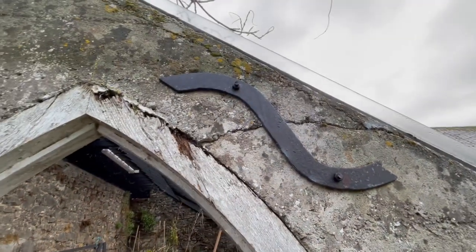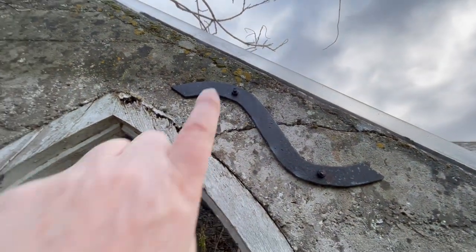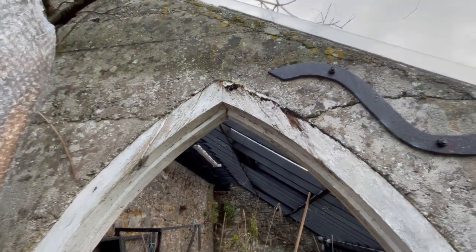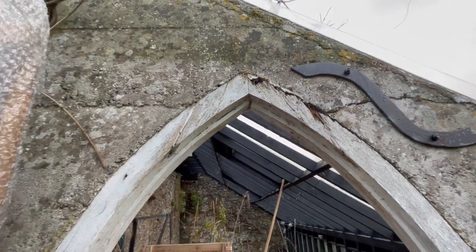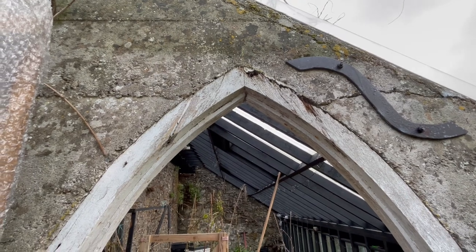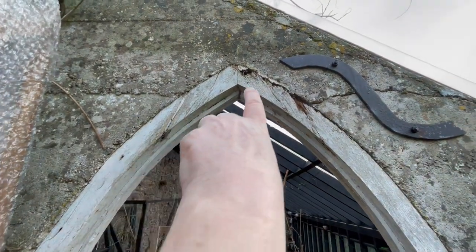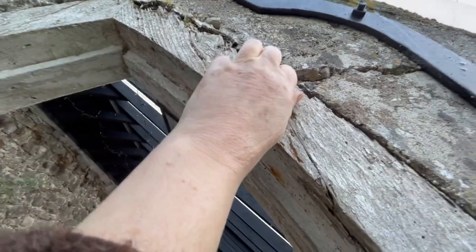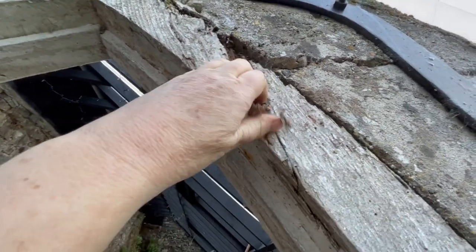I did this repair about 15 years ago because you can see how it's separating. Now this door frame is going to be taken down tomorrow. You can see up there — it's very rotten. Look, I can literally take it out with my fingers.